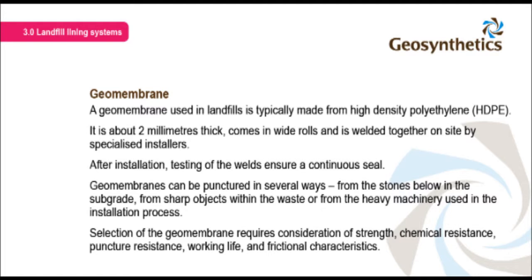Geomembranes can be punctured in several ways: from the stones below in the subgrade, from sharp objects within the waste, or from the heavy machinery used in the installation process. Selection of the geomembrane requires consideration of strength, chemical resistance, puncture resistance, working life, and frictional characteristics.